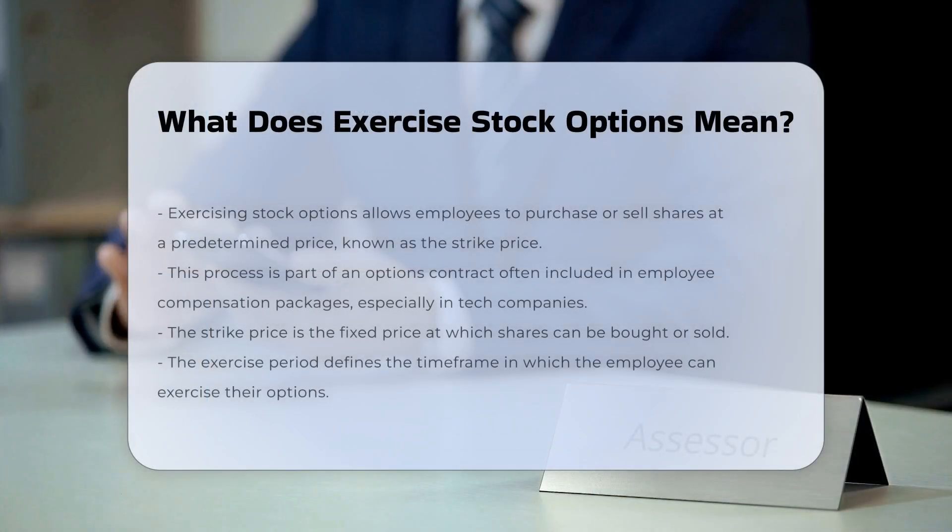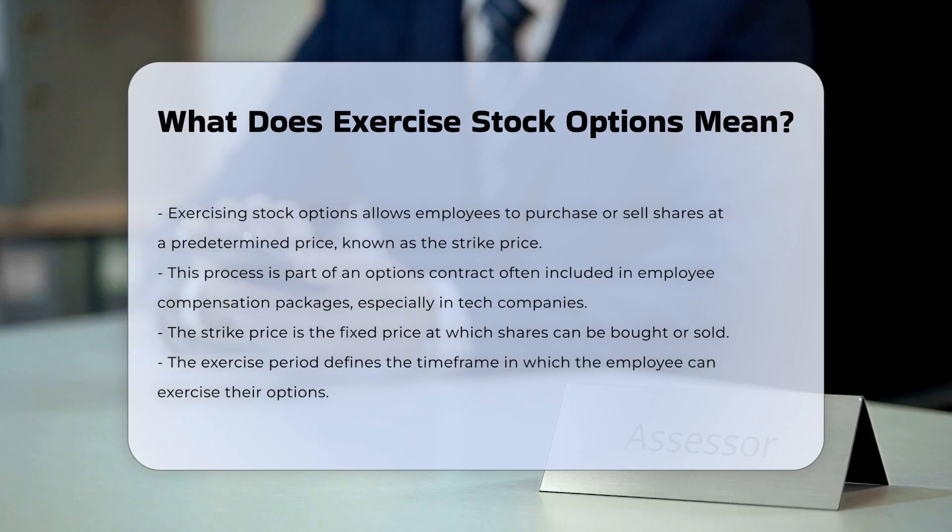Exercising stock options involves the process of an employee or option holder utilizing their right to purchase or sell shares of a company at a predetermined price, known as the strike price. This action is part of an options contract, which is often included in an employee's compensation package, particularly in tech companies.